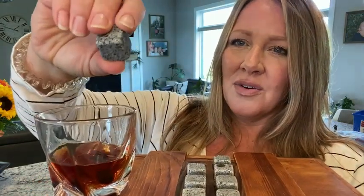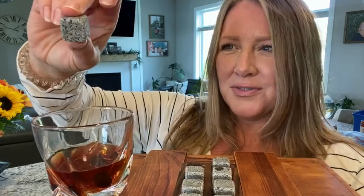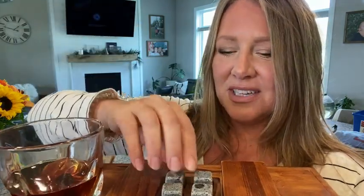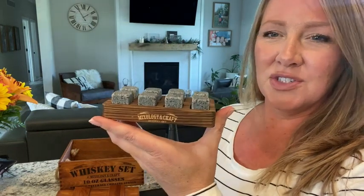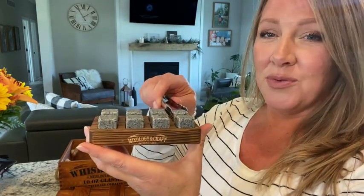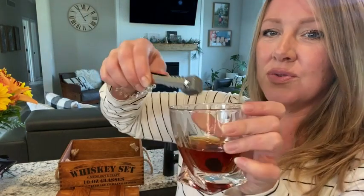They are really cool to the touch, even without being refrigerated or frozen. They're cool to the touch because they're made of granite. Such a unique way to store and freeze your chilling stones. They work really well and keep your drink cool.